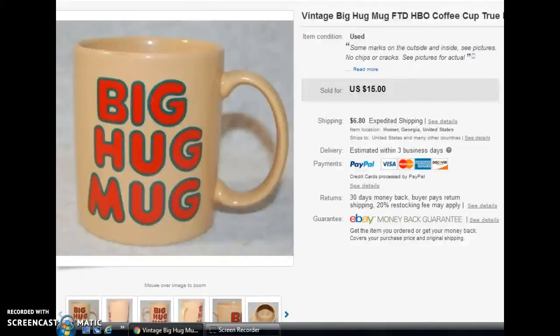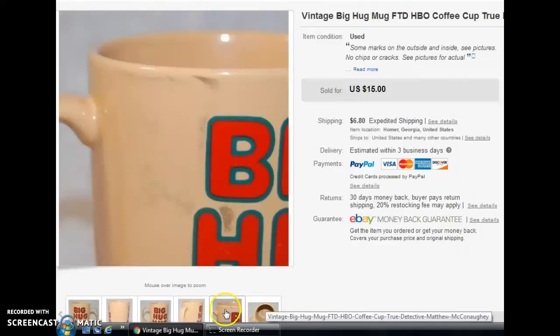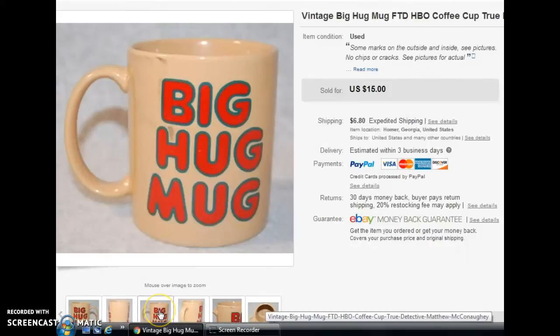Next we have the Big Hug Mug — this is actually the first time I've found one of these. Mine had a few little issues: some marks on the bottom and on the edge, and I took pictures of all of those flaws. These, even in perfect condition, don't have the sell-through rate or price they used to command. But because it was such a big find a few years ago, when I found it for a dollar, I couldn't pass it up. It sold — shown as $15 — but I actually took a best offer of $13.50. Still a pretty good outcome on a dollar item.